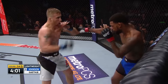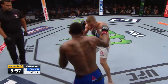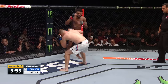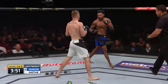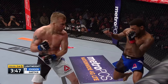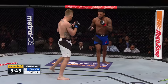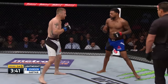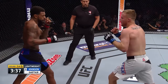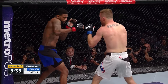Gaethje really does his best work when he can get his hands on you. He punches into the clinch, he's got beautiful dirty boxing, and always finishes with leg kicks. He breaks guys down with leg kicks. That's exactly what he told me this week: 'I want to start at his legs and I want to beat him down.' Gaethje with constant forward pressure — it's all he knows.